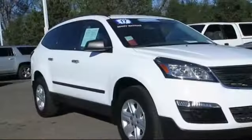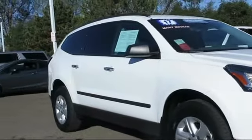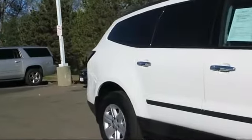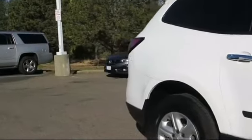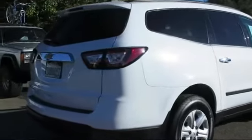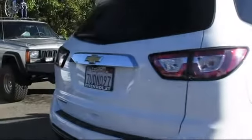third row seating, keyless entry, Bluetooth smartphone integration, roof rack, air conditioning, traction control, CD player, power windows, anti-lock braking, and has less than 40,000 miles on the odometer.